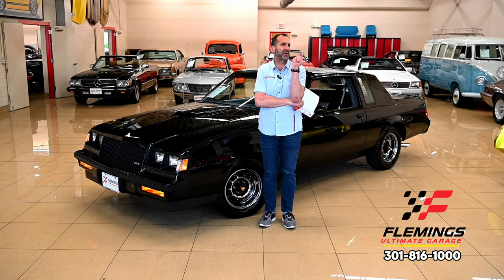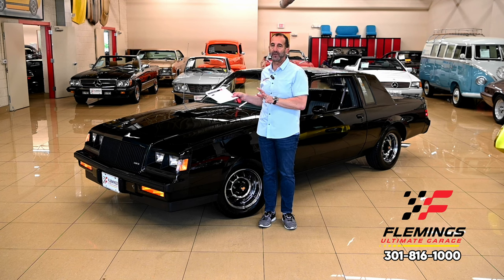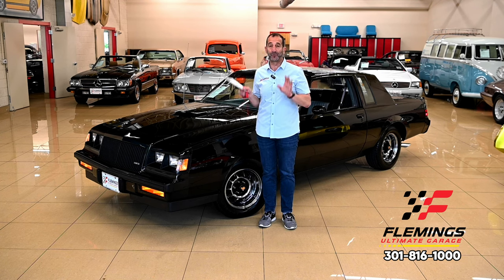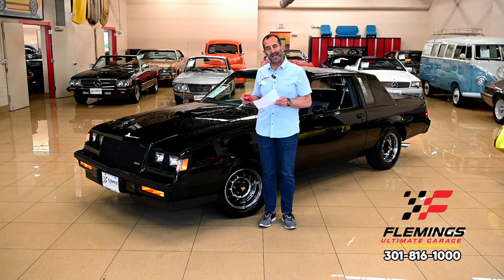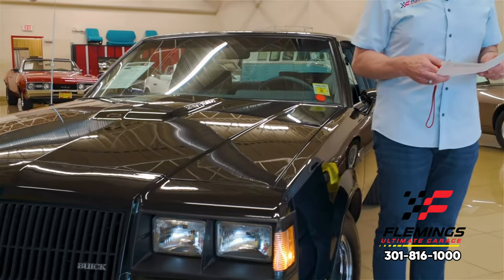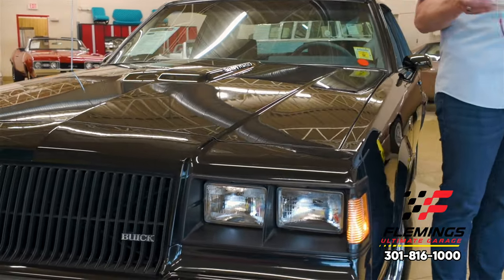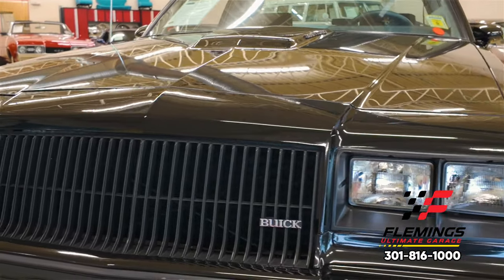I like to talk about paint because paint is the key to a car. You can say you care about the drivetrain or whatever — agreed, it's all great — but if this car was primered, you wouldn't be watching this video right now. So when you have an authentic low mileage car, 18,206 miles, that's less than 500 miles a year that this car has been driven.